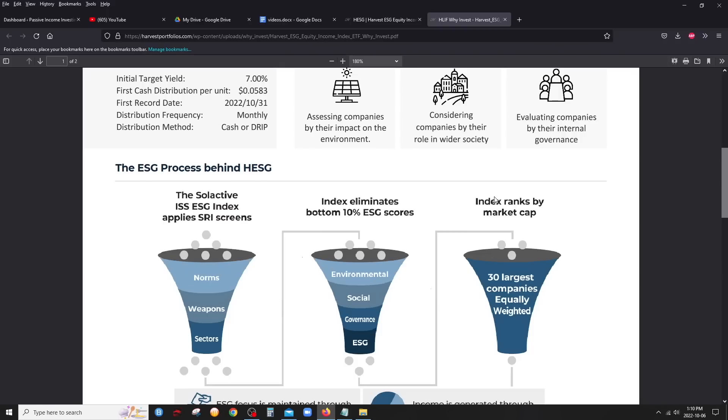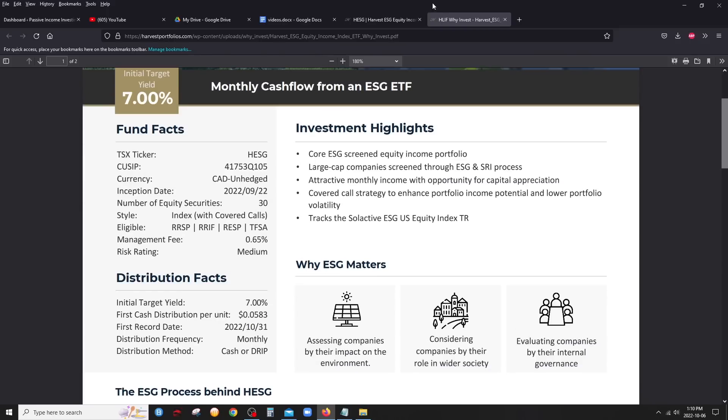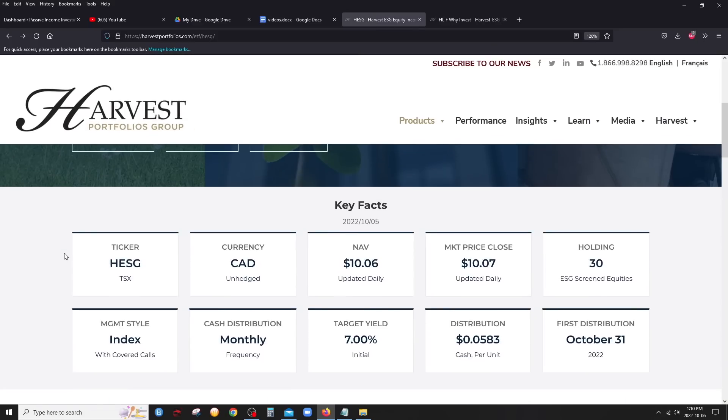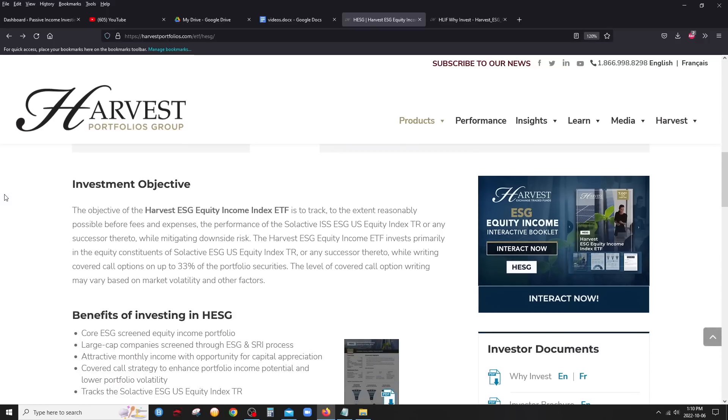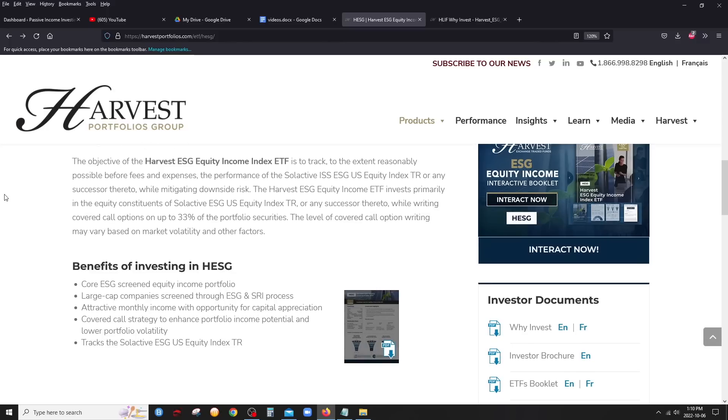These are going to be blue-chip companies that rank high on ESG scores. The target yield — and the first distribution is set at $0.0583 per share per month, same as HHL. Target yields are going to be about 7%, which is pretty much what the yield is on the NAV right now. The first distribution is going to be declared at the end of this month. There are 30 companies — let's check them out.